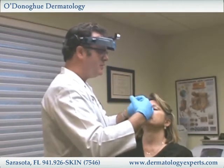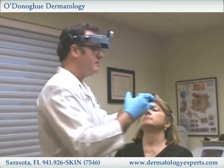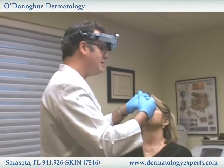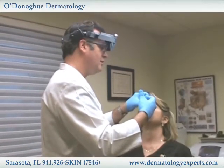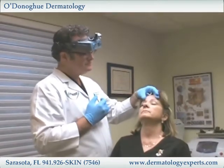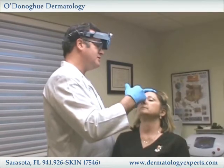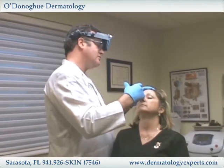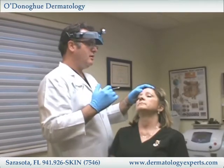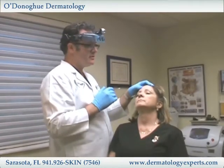The beauty of Botox is that the longer we use it, the longer it seems to last. Many patients when they first start treatments might have a longevity of three months, but once they've done it for a year or two they start to see its efficacy last up to four months per treatment, as those muscles start to atrophy a little bit or they start to use other muscles in the forehead.